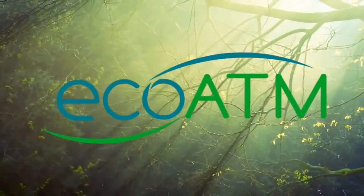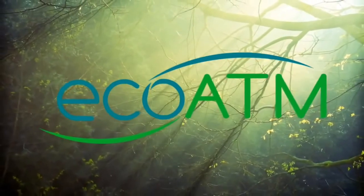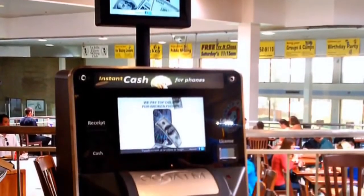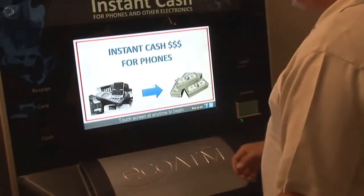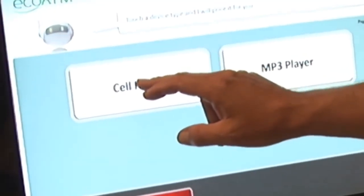EcoATM provides a quick, convenient way for consumers to sell their used electronics for top dollar and receive instant cash in return. EcoATM's large, easy-to-use touch screen guides users quickly through the process. First, select the type of device you'd like to sell or check for best pricing.